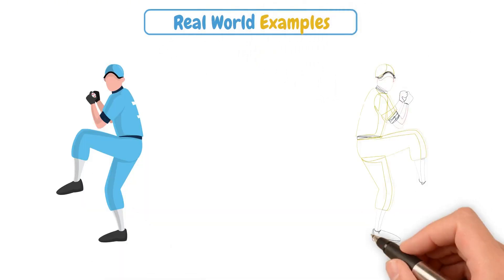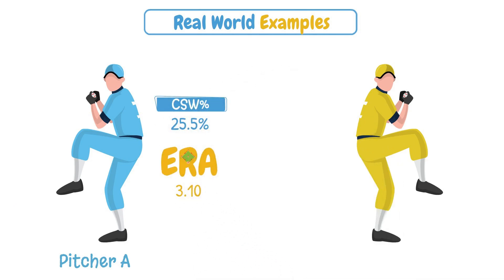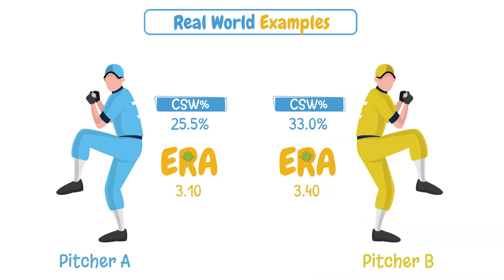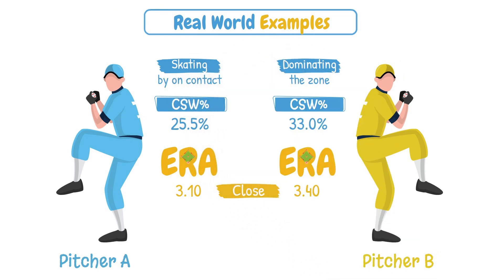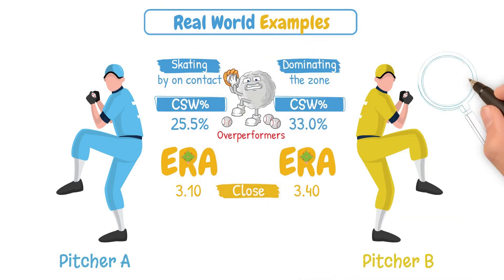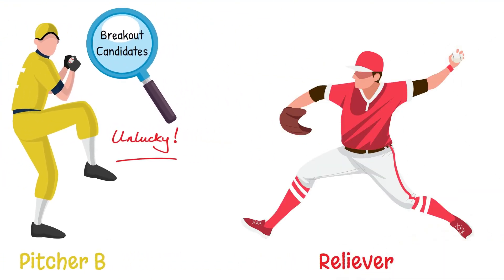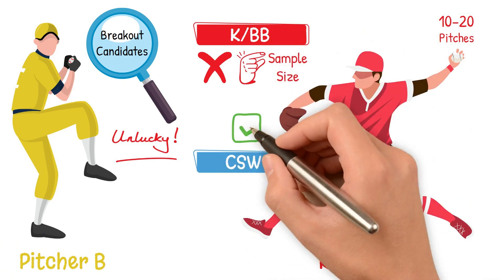Let's take a look into some real-world examples by comparing two pitchers. Pitcher A has a 3.10 ERA and a 25.5% CSW, and Pitcher B has a 3.4 ERA with a 33% CSW. The ERA says that they're close, but CSW says that one guy is dominating the zone and the other is skating by on contact. CSW Percentage can expose over-performers and highlight breakout candidates who are getting unlucky. It also works great for relievers who may throw 10–20 pitches a night — K-to-walk ratio doesn't help you there in that small of a sample size, but CSW Percentage can.